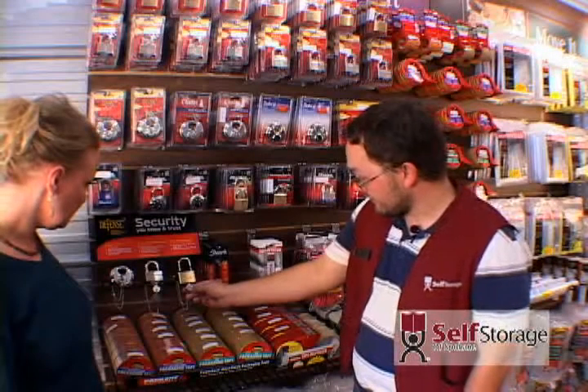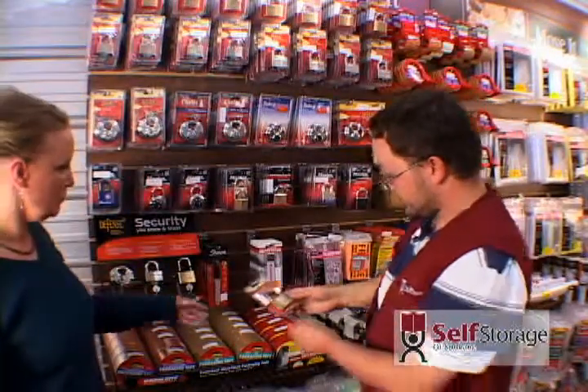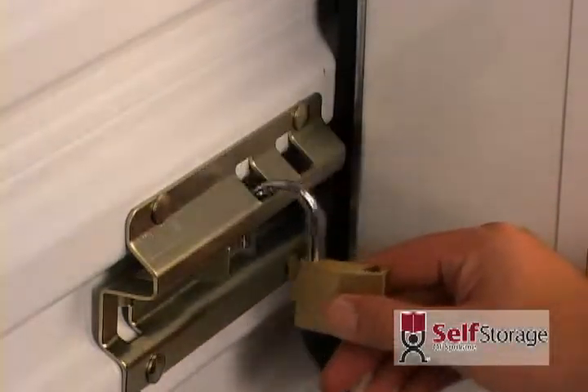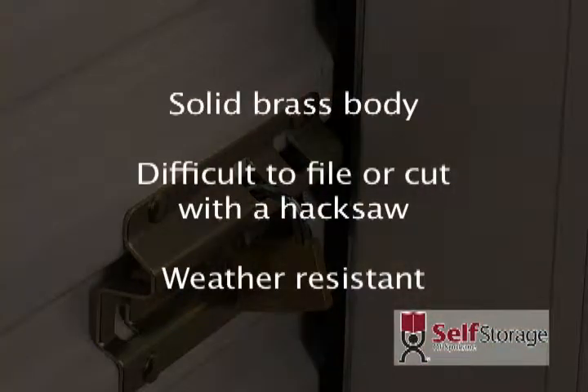With the brass lock, rain or shine, this lock will stand up well. Brass is a very dense alloy and can take a beating. The brass lock has a solid brass body, a hardened steel shackle which is difficult to file or cut with a hacksaw, and is weather-resistant.